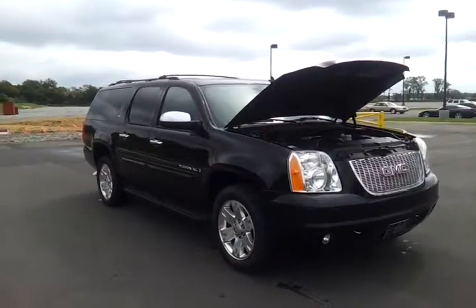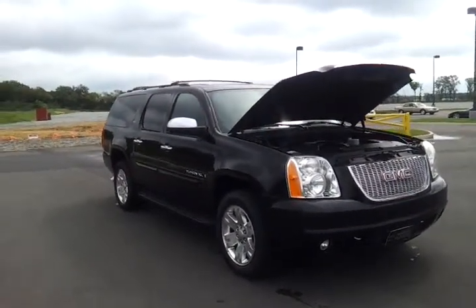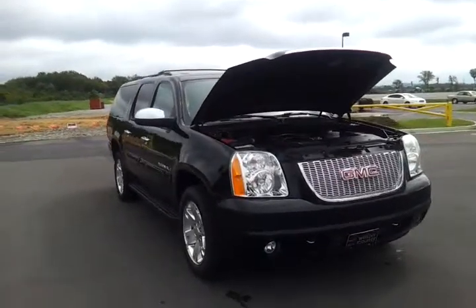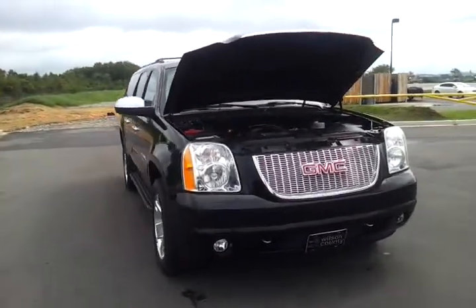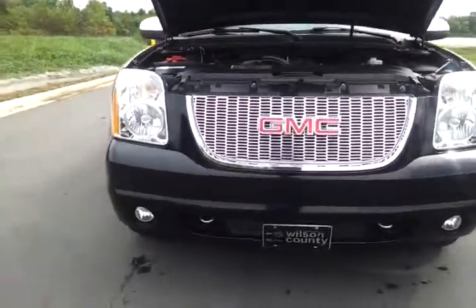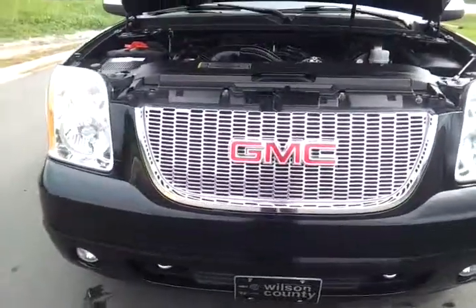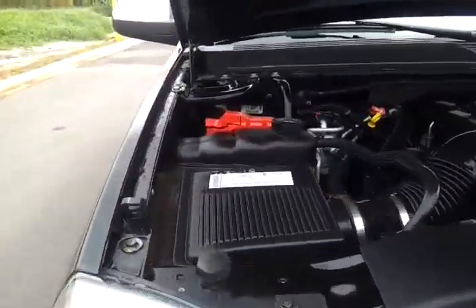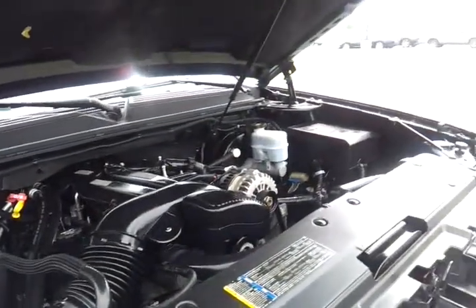Hello everybody, it's Brian Grizz with Wilson County Motors, taking a look at this two-owner 2008 GMC Yukon XL SLT 4x4, 117,000 miles. It's a two-owner local trade-in. It's got fog lights, chrome tow hooks, fully serviced, 5.3 Vortec V8.